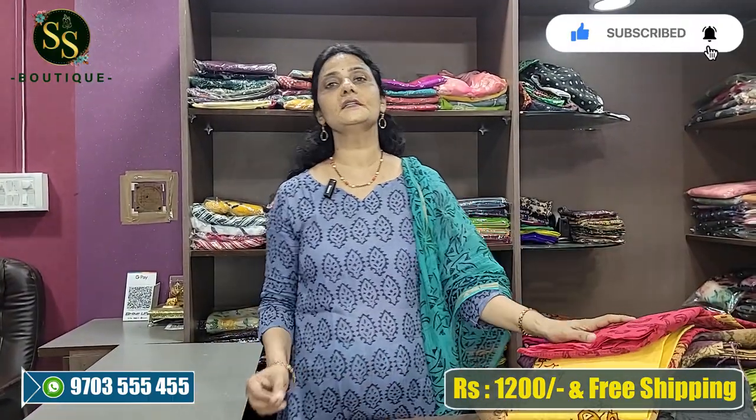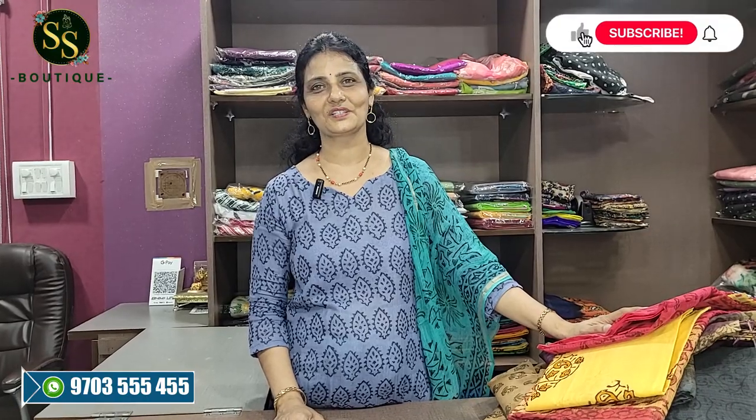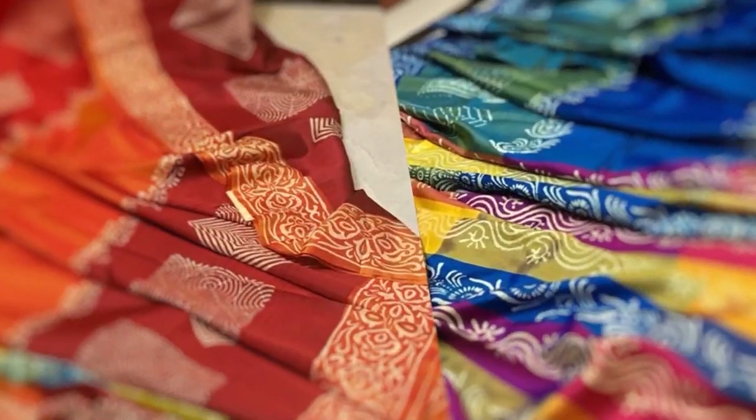We have Kota dress materials and the cost is 1200 rupees with free shipping. Wash is pure home wash. If you have any questions, please like, share, and subscribe. Thank you very much.